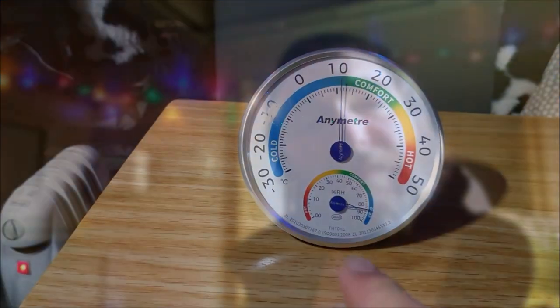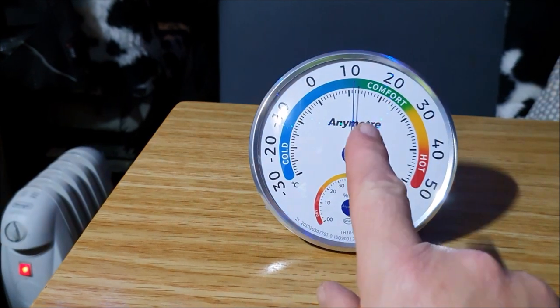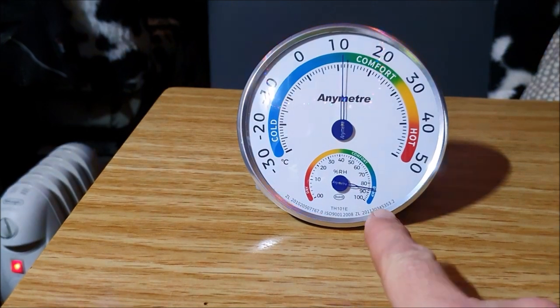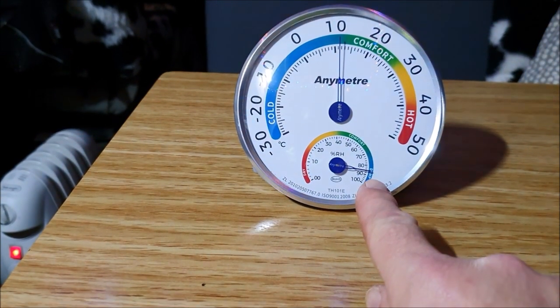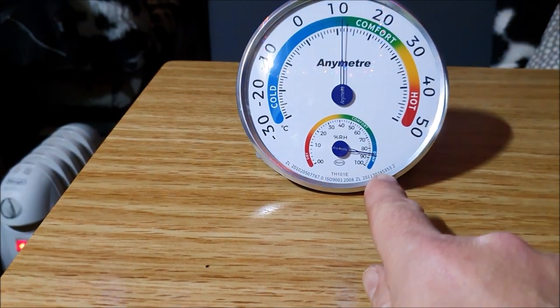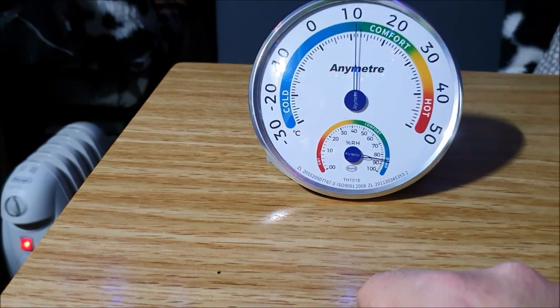It's now five past ten and I've popped out to the van again. You can see the temperature is still staying around the 11–12 degree mark, but the humidity is coming down steadily — it's come down from well off the scale and it's now about 85% relative humidity.